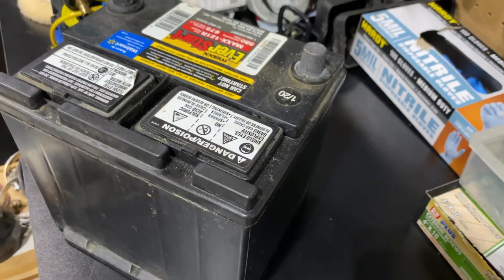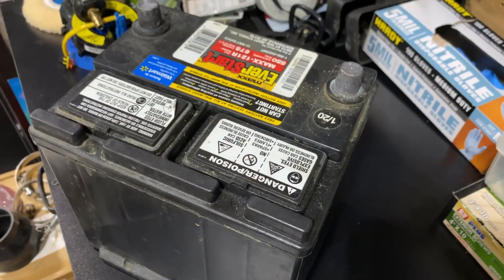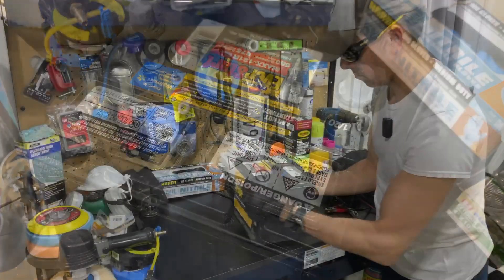Now one of the causes of overheating is due to low water levels inside the battery. Let's go ahead and open up this battery so we can check the water levels.